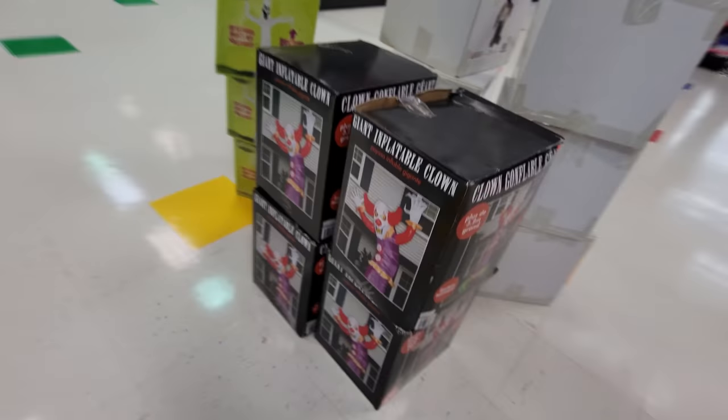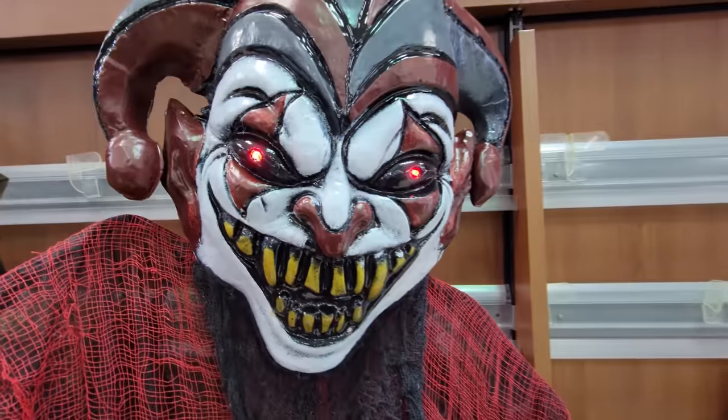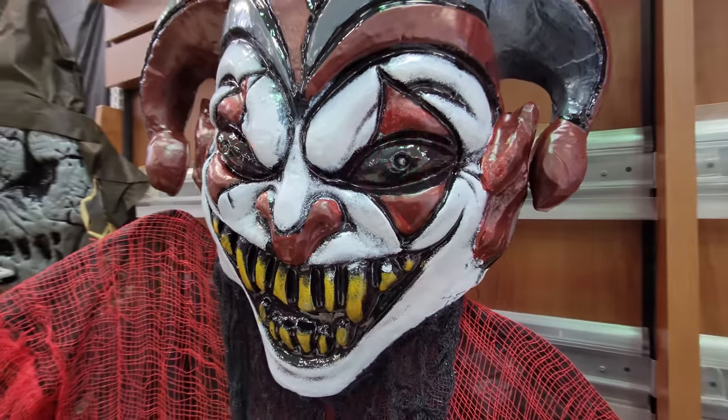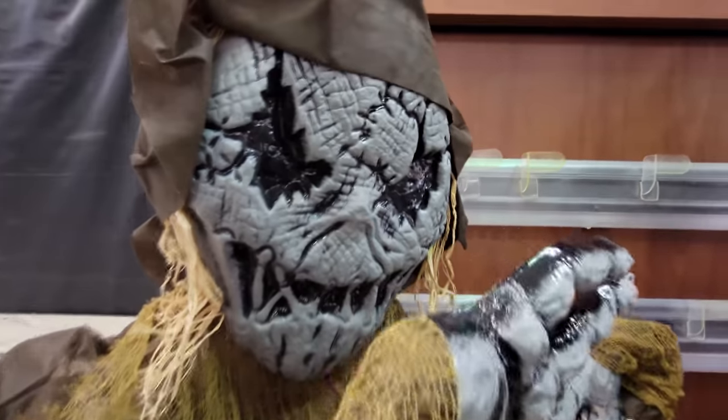Oh, they got this creepy guy here — let's see if he works. Yeah, his eyes light up. Look at that — a creepy jester guy. And then we got a scarecrow over here — see if his eyes light up. Well, they're supposed to but they don't.